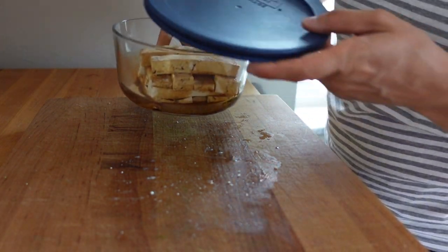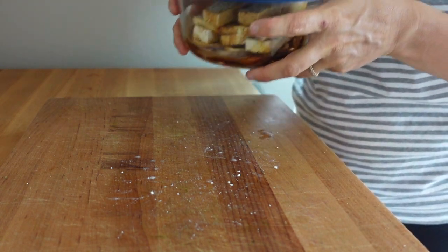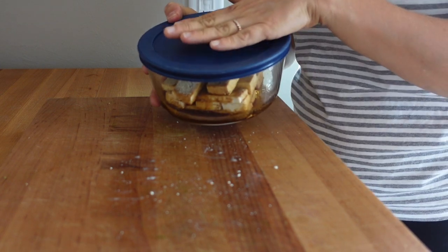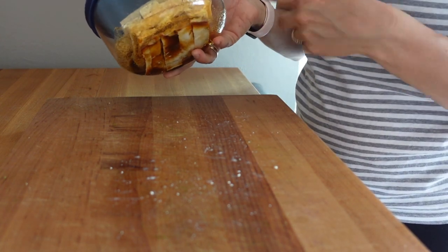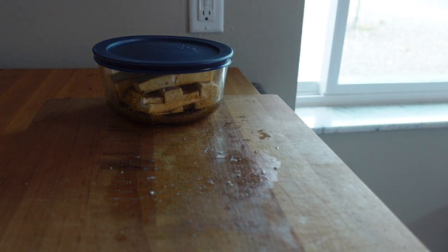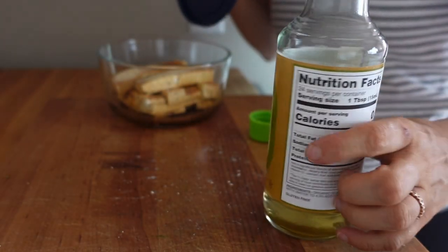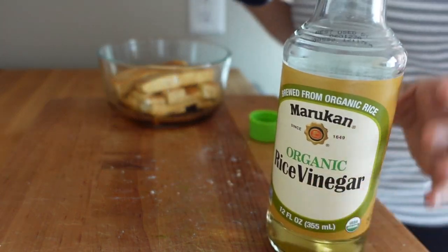So you can see I covered everything for the most part — I'll just shake it up a little bit. As the week goes on you may add in a few other things. I'm going to add in a little bit of rice vinegar.